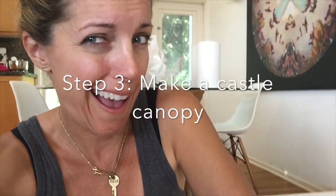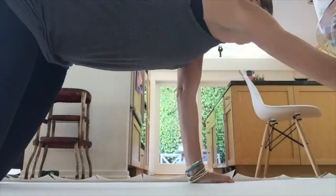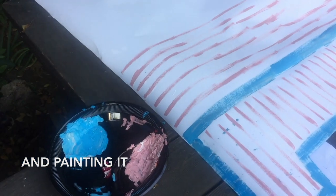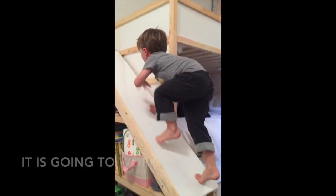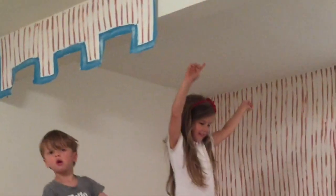The kids want a castle bunk bed, so I think it needs a canopy. I'm going to improvise one with what we've got on hand. Now we've just got to finish the canopy. Rex, how do you like your new bed? Awesome! Belle, how do you like your new bed? Awesome!